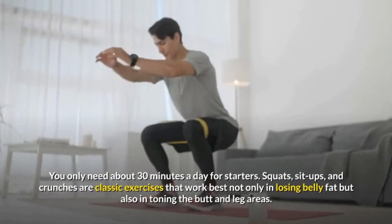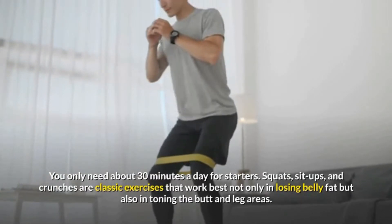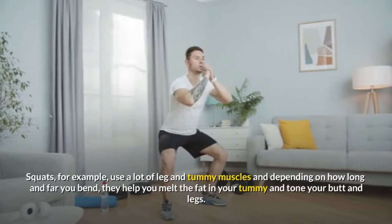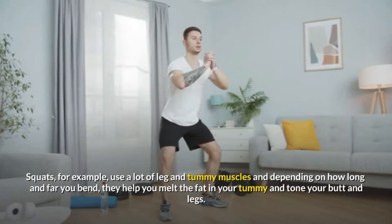Squats, sit-ups, and crunches are classic exercises that work best not only in losing belly fat, but also in toning the butt and leg areas. Squats, for example, use a lot of leg and tummy muscles, and depending on how long and far you bend, they help you melt the fat in your tummy and tone your butt and legs.